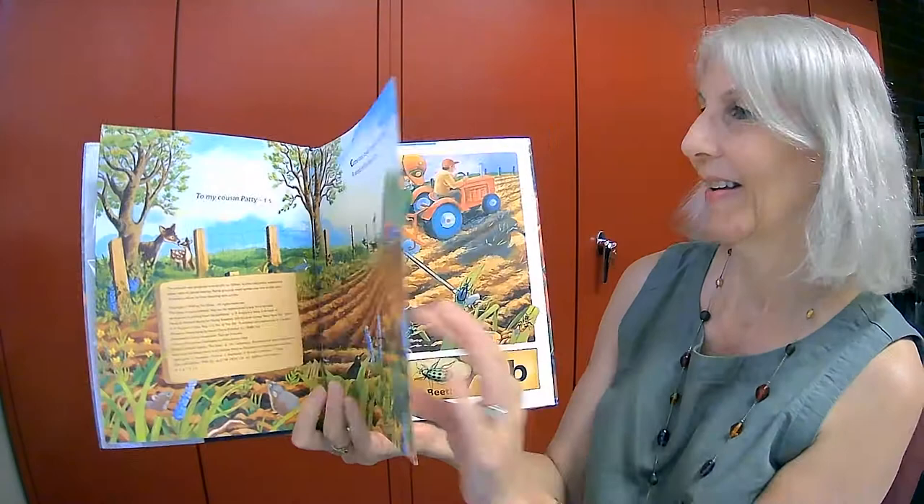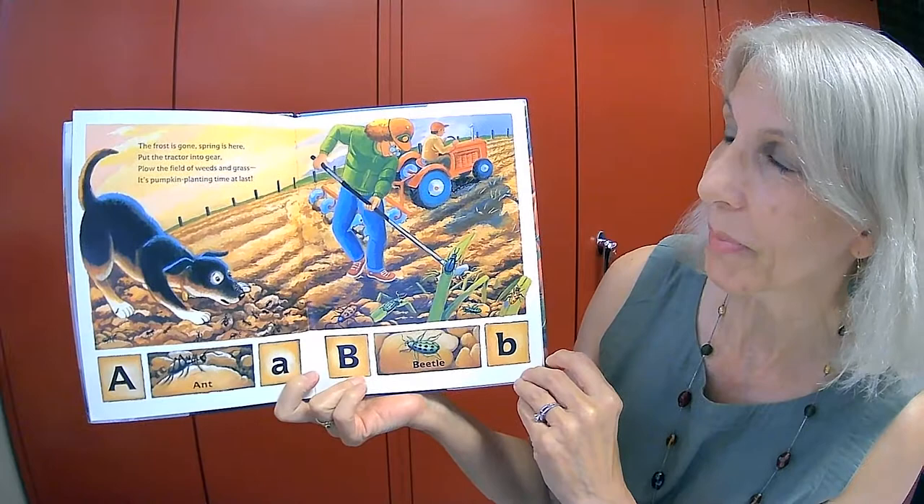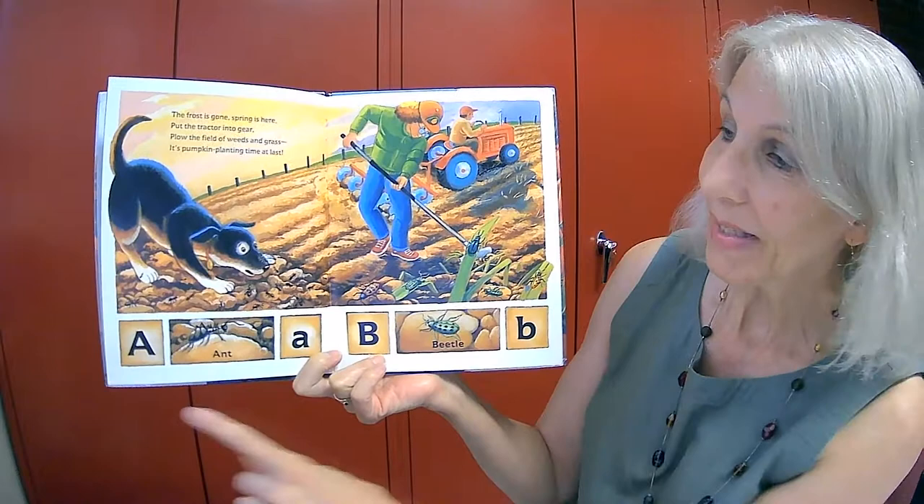Come look inside my patch and see a world of life from A to Z. The frost is gone, spring is here. Put the tractor into gear. Plow the field of weeds and grass. It's pumpkin planting time at last.